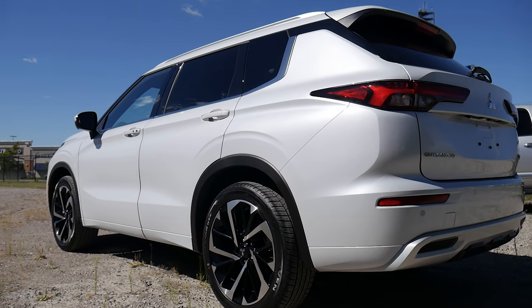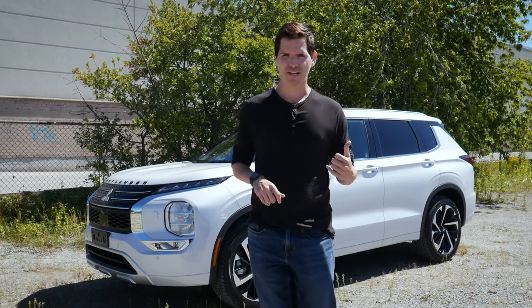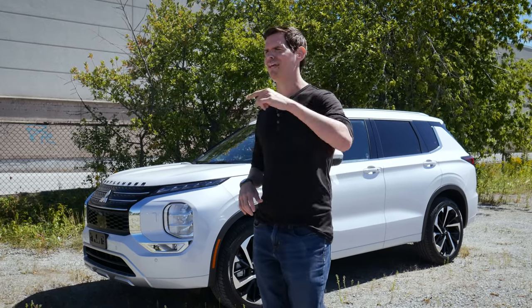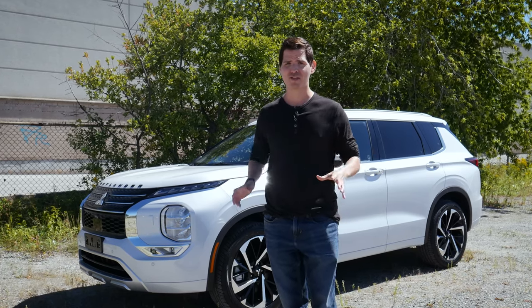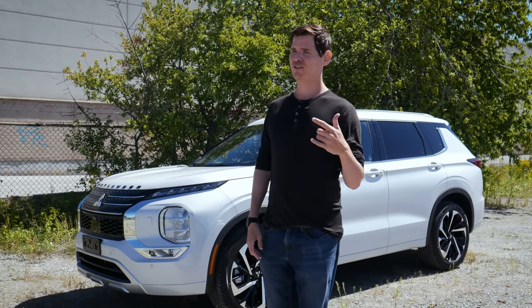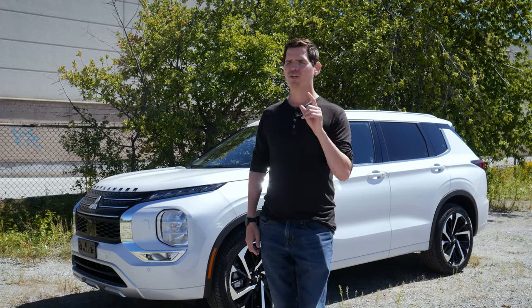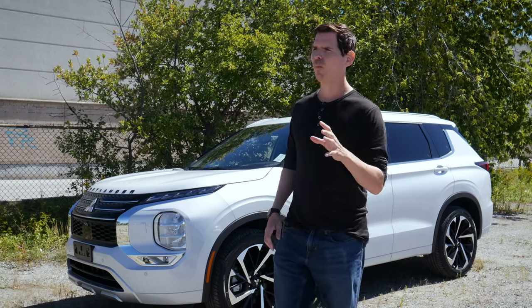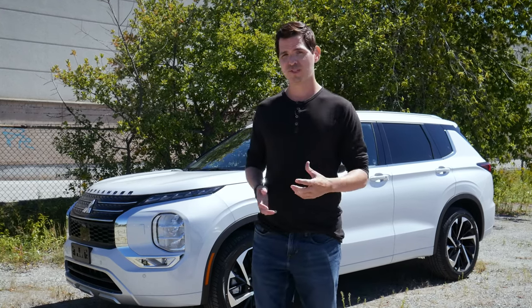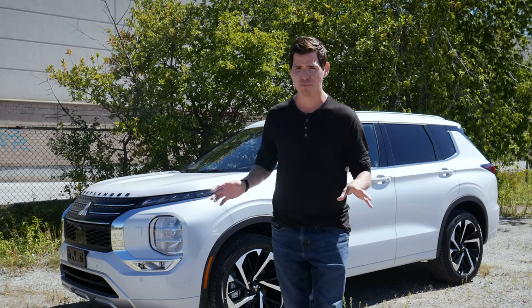I remember when Mitsubishi cars first really crossed my radar. It was back when I was in high school — when the Fast and the Furious movies first came out. The Fast and the Furious, Too Fast Too Furious — amazing movies. One car stood out to me specifically: Paul Walker was driving a 2002 Mitsubishi Lancer Evo 7, and that car was a beauty.